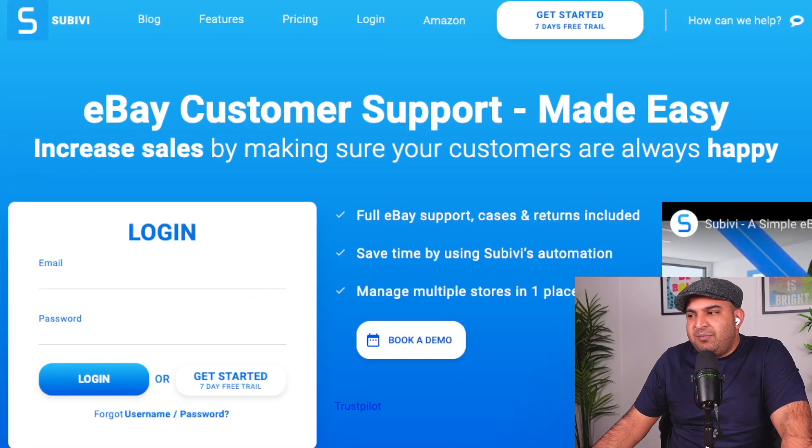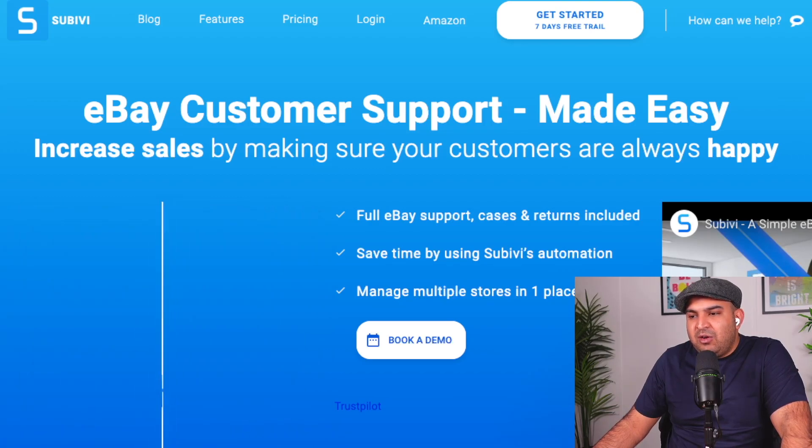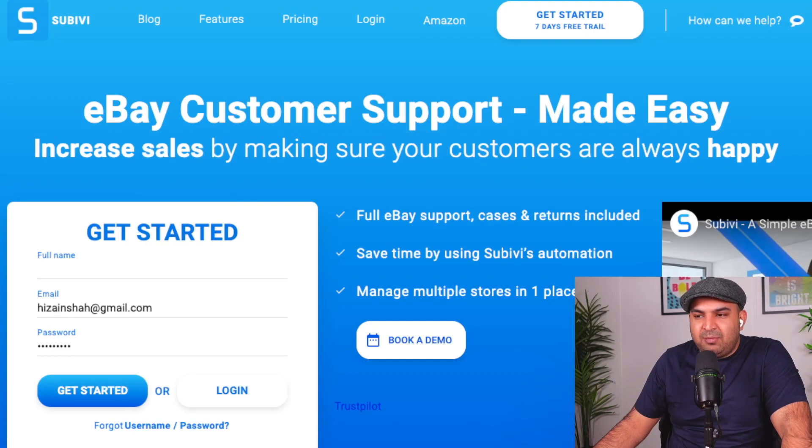Once you come to the website, just simply click on 'Get Started.' I already have an account, which is why it's showing my email and password. If you don't have one, it's going to be empty — just put your full name and click on 'Get Started.'